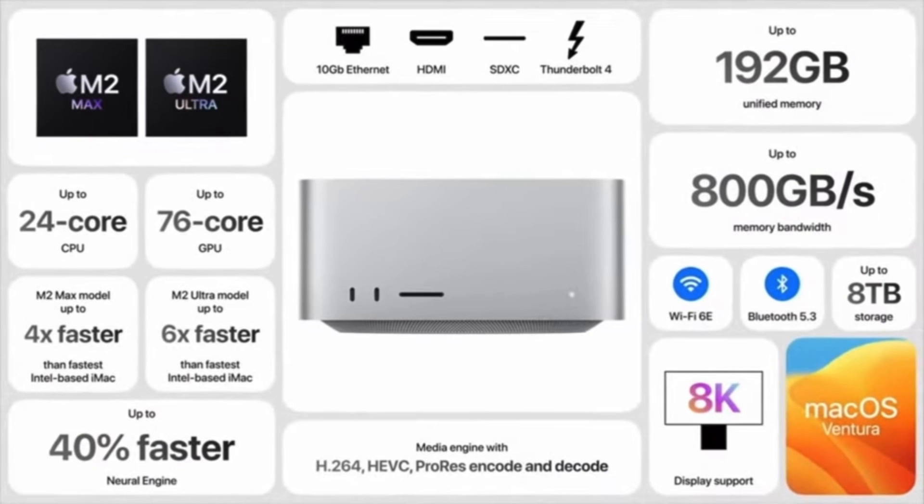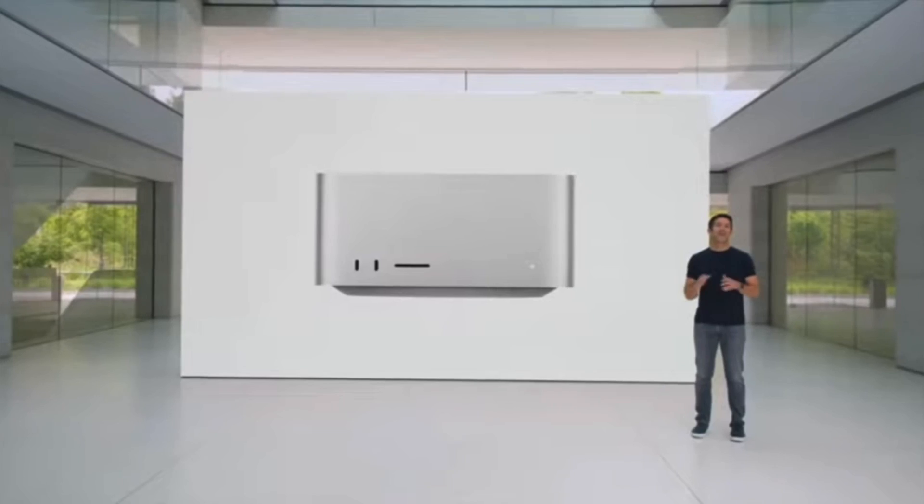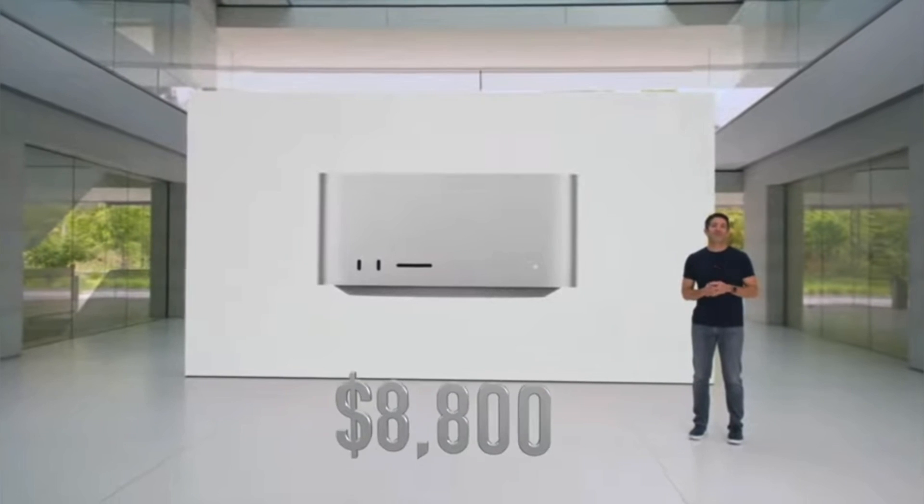The baseline price for the M2 Ultra Mac Studio is going to run you $4,000. And when you max it all the way out, it'll cost a cool $8,800.